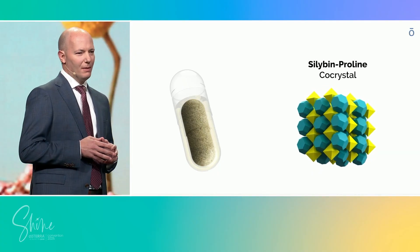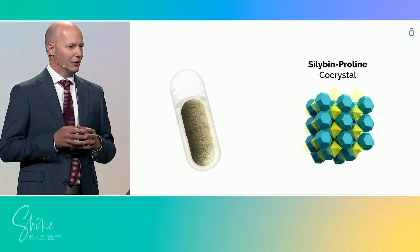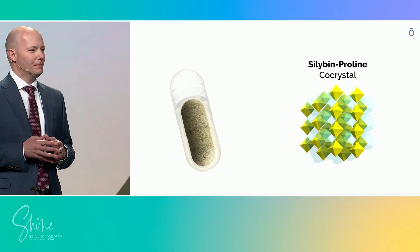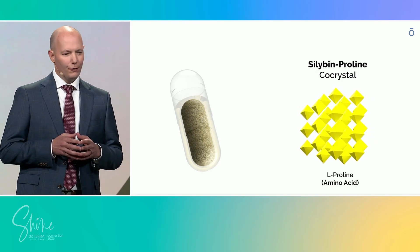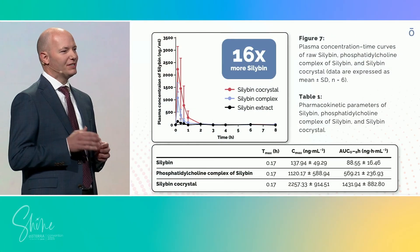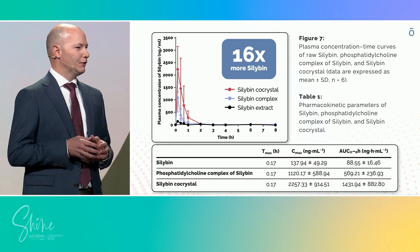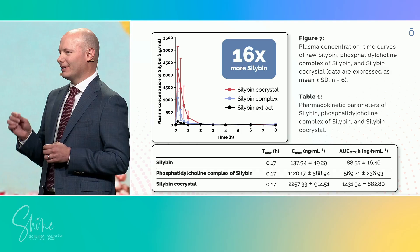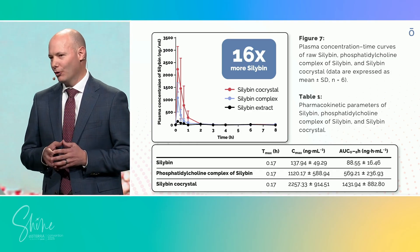Co-crystal delivery represents a breakthrough in nutritional science. It locks these active compounds into a crystalline lattice, making them far more stable, more soluble, and better absorbed. Silymarin from milk thistle is one of nature's best-studied liver protectors. For years, its potential has been limited by poor solubility and absorption. By co-crystallizing silymarin with the amino acid proline, we've created a form that dissolves more easily and reaches higher levels in the body. This co-crystal form delivers over 16 times more silymarin to the body than standard versions, confirmed in both pharmacokinetic and serum studies. What this means for you is that powerful, consistent liver support is available, without the burden of high or unpredictable dosing.